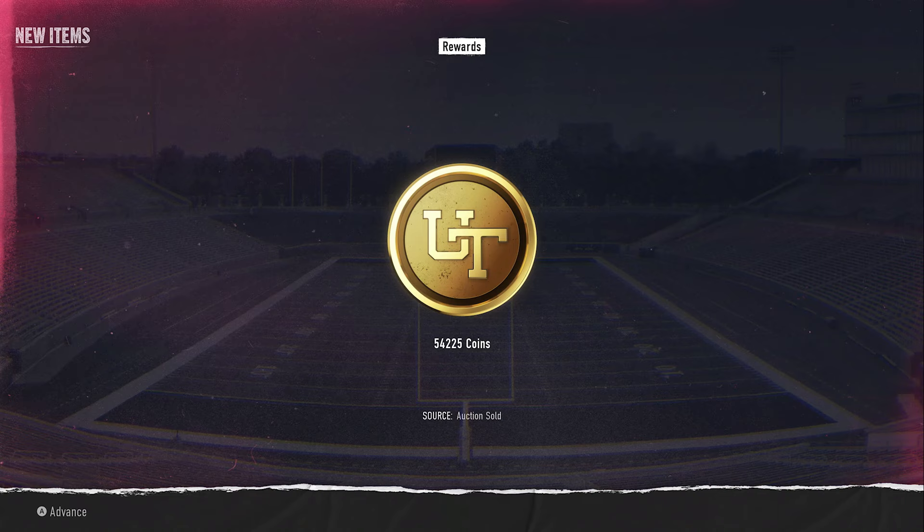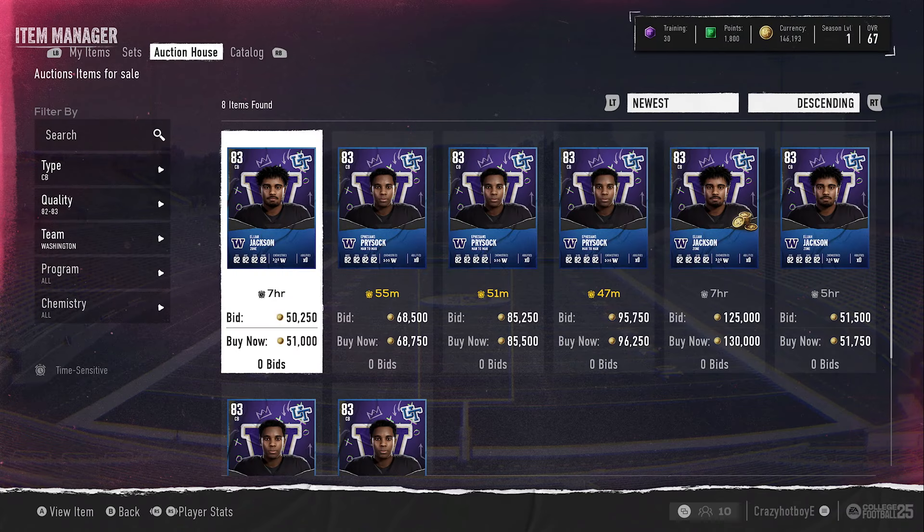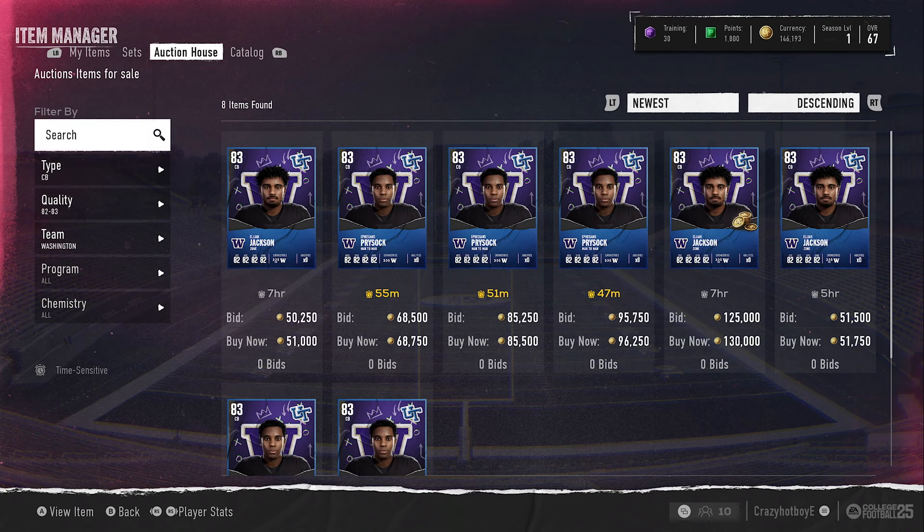I don't think I showed that one, but that was a card I bought for 48,000 coins and sold it for 60,000 coins — so that was a W right there.